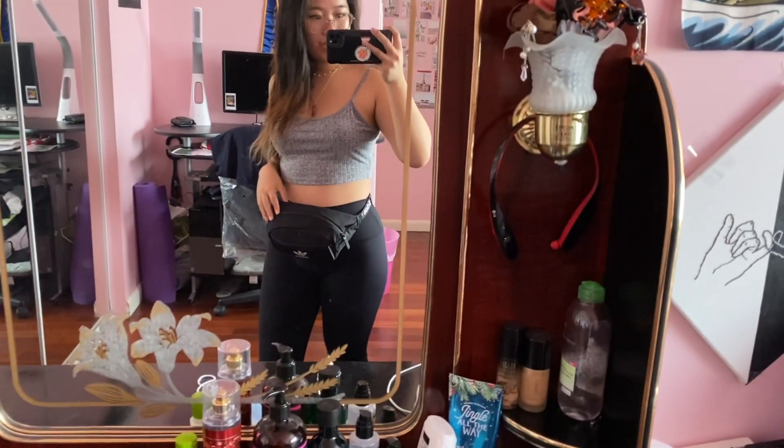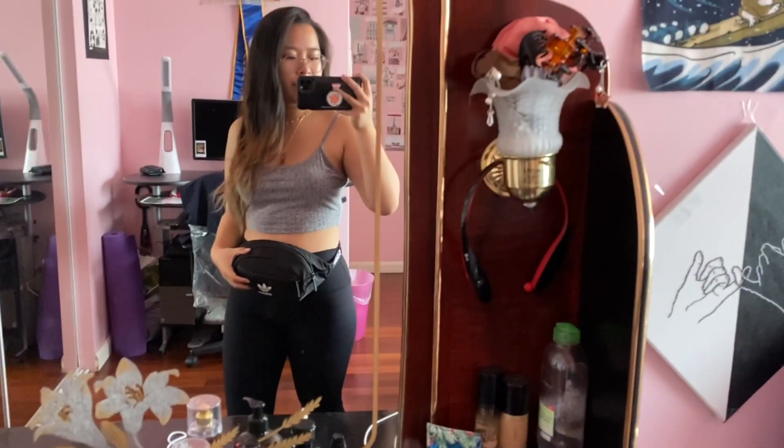Good morning everyone! Today I'm going to Las Vegas with my mom for her birthday, and I just wanted to take you guys with me. I'm trying to ride BART for the first time to go to the airport, so I'm pretty excited for that. This is the fit for today — I have my handy dandy fanny pack and this really comfortable outfit for the airport.